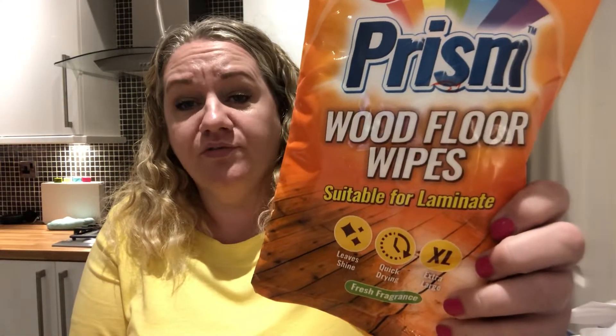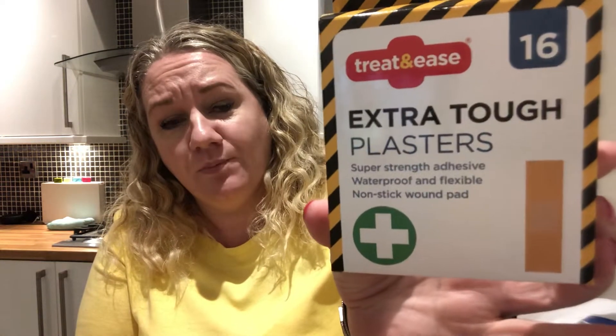So I just thought I would show you what I've got. This isn't clothes obviously — they do a section where everything's a pound. So these were a pound: Prism Wood floor wipes. I also have run out of plasters; the only ones I had were tiny little pink ones that we'd bought for Freya, so I thought I'd get some plasters.